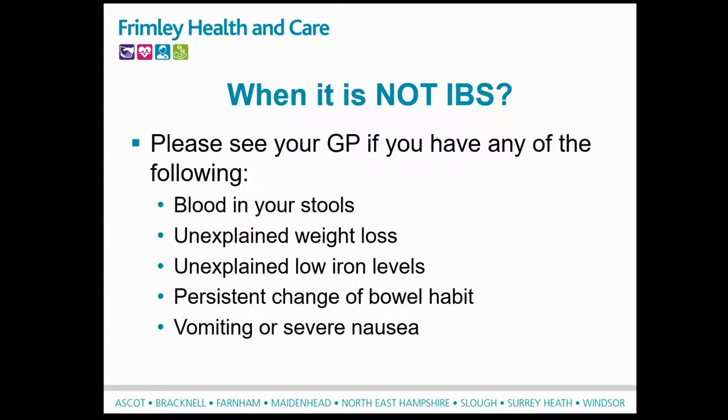Before we move on to the main part of the webinar, I'm going to take you through some symptoms that aren't typically connected to IBS. These are: blood in your stools, unexplained weight loss, unexplained low iron levels, persistent changes of bowel habits, and vomiting or severe nausea. If you're experiencing any of these symptoms, please go and speak with your GP.